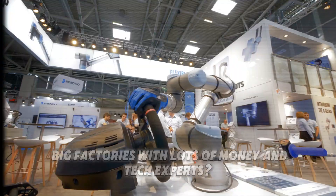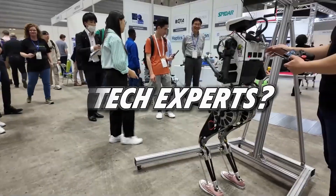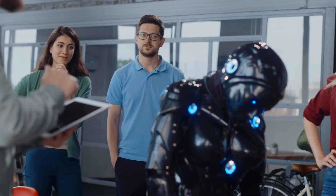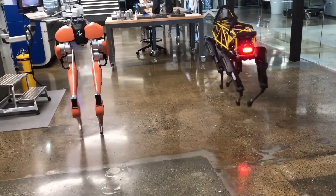Have you ever thought robots were only for big factories with lots of money and tech experts? Well, not anymore. It used to take months to install and set up a robot. You needed engineers, long manuals, and lots of time. But now, you just plug it in, and it works.